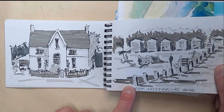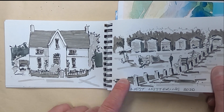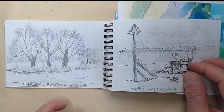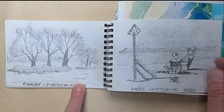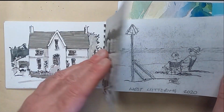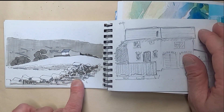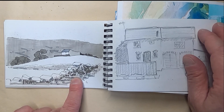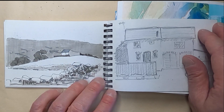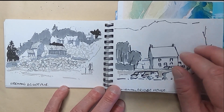We did go to West Wittering, and this was a live picture I did there — these are the beach huts that run along the top of the beach. This one is in my hometown in the park behind us, and another one from West Wittering. This is somewhere in Yorkshire — I can't remember where we were, but it's one I'd love to do in watercolour but just haven't had the time. It's just a house I saw somewhere; it's difficult to remember all these places.